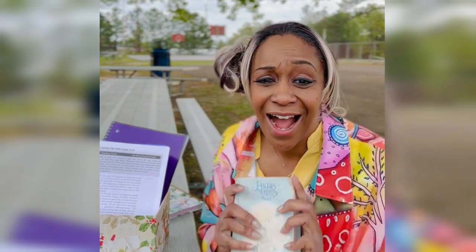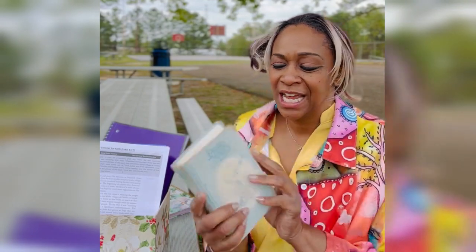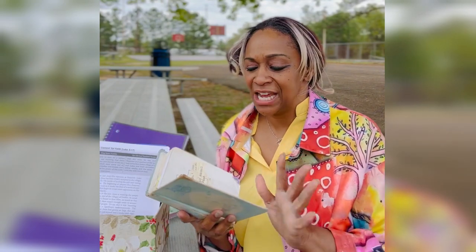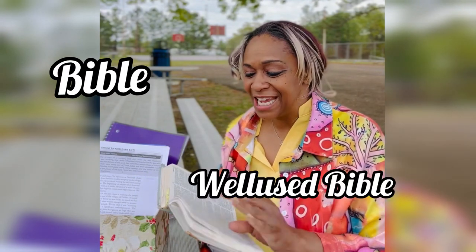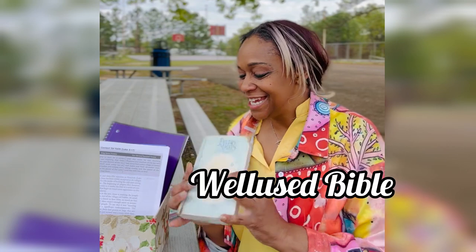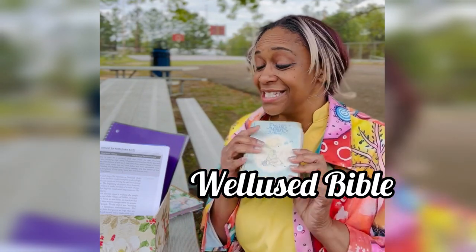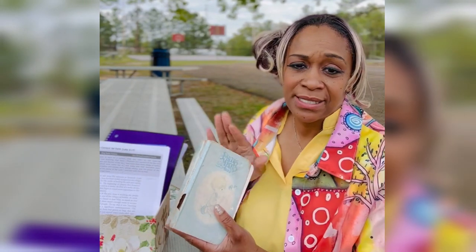I also have my Bible included here. I started to bring a really cute Bible for you to look at, but I decided to include my actual Bible — the one that I use. It is a Precious Moments Bible; I've had it for several years and two or three versions of it. As you can see, it's written in and it's worn out — I love this Bible. I have ordered a couple of different versions of it. I also have a Bible on my phone, but this one is my go-to. If you can find a Precious Moments Bible, get one.